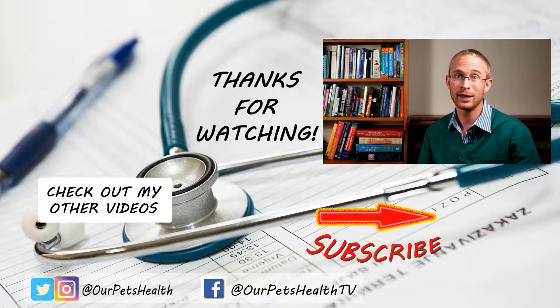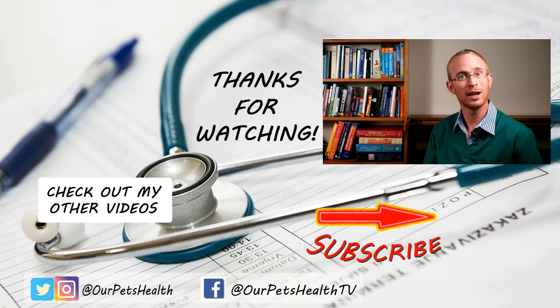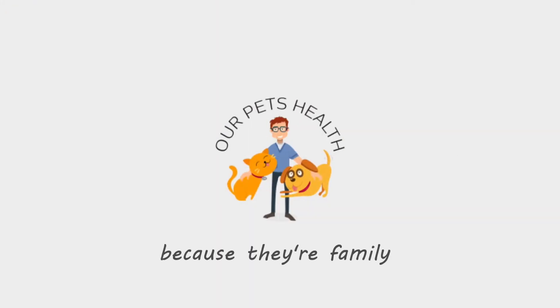What are your thoughts on homeopathy in animals? Are vets just slaves to big pharma? I'd love to read your comments below. Remember to subscribe to help you and your pet stay happy and healthy. Until next time, I'm Dr. Alex from Our Pets Health — because they're family.